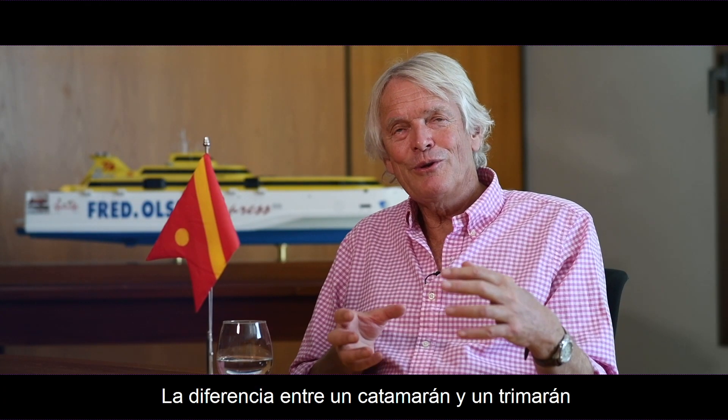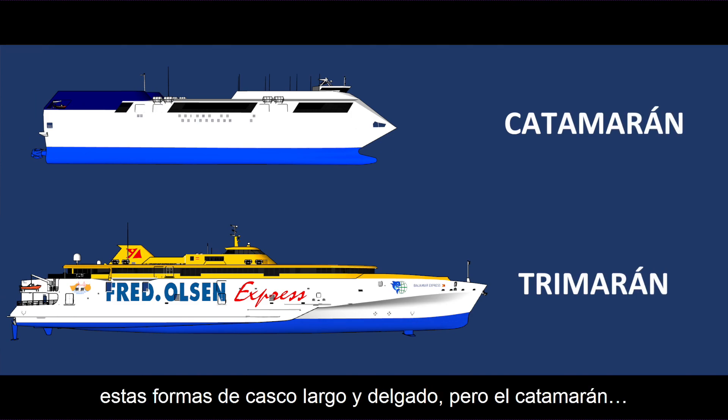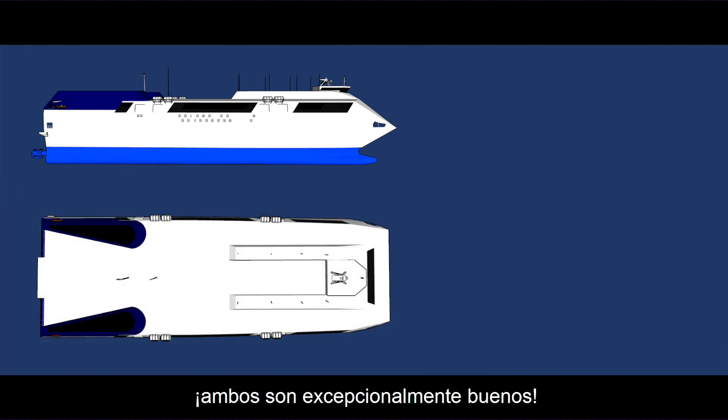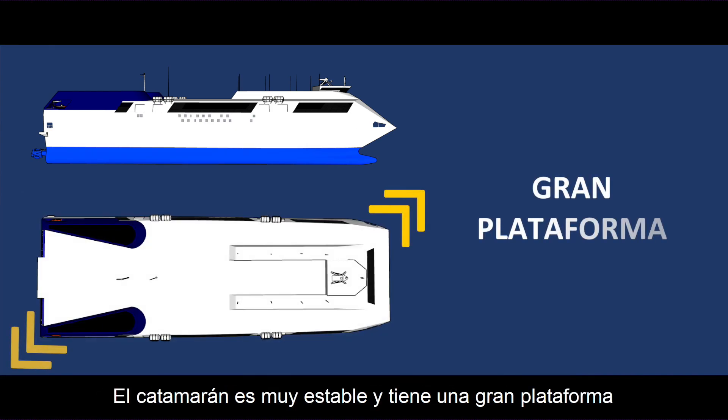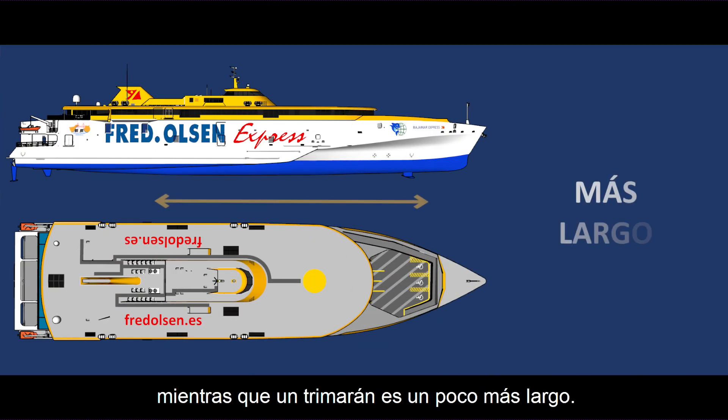The difference between a catamaran and a trimaran is they both benefit from these long thin hull forms. They're both exceptionally good — the catamaran is very stable and has a large platform to put passengers and cars on. The trimaran is slightly longer.